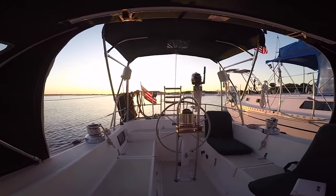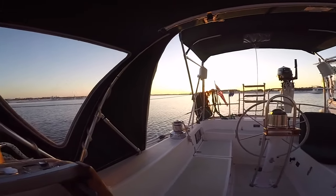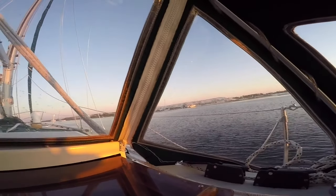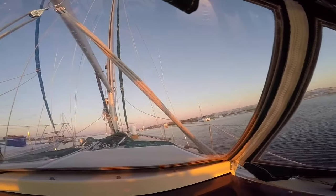We tucked in for a beautiful night at the anchorage as well as a gorgeous sunrise. Now you get to see where the other half of cruising begins, as all of our problems rain down on us the very next day.